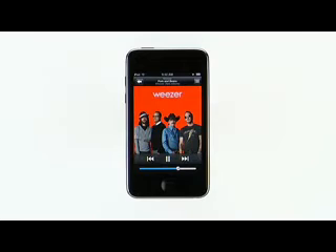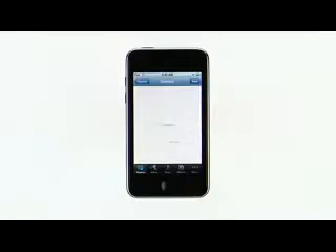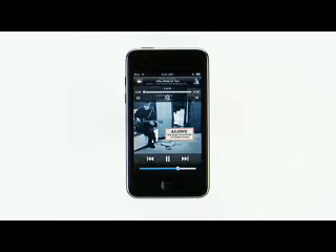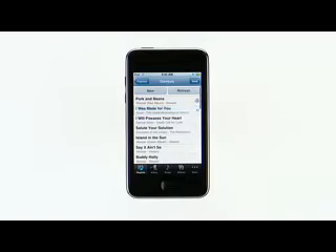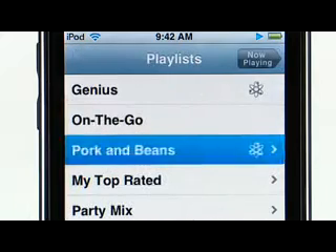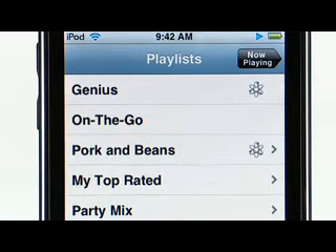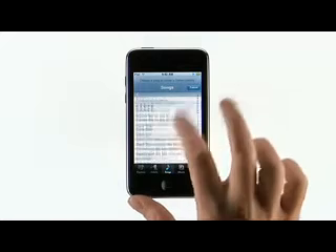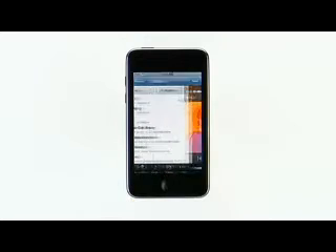Music on iPod Touch is now even better with the new Genius feature. Say you're listening to a song you really like and want to hear other tracks that go great with it. Just tap to bring up the on-screen controls, then tap the Genius button. It automatically finds the songs in your library that go great together and makes a Genius playlist for you. You can create a new Genius playlist, refresh the current one, or save it. If you want to create another Genius playlist, you can do it from the now-playing screen, or within Playlists you can tap Genius and scroll to choose a new track. With Genius on iPod Touch, it's like having your own personal DJ.